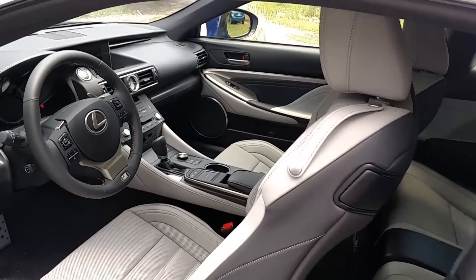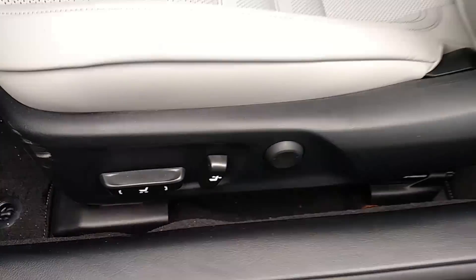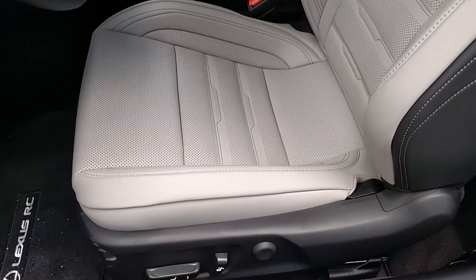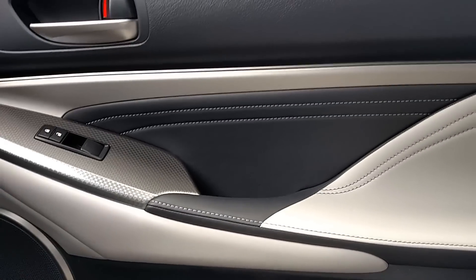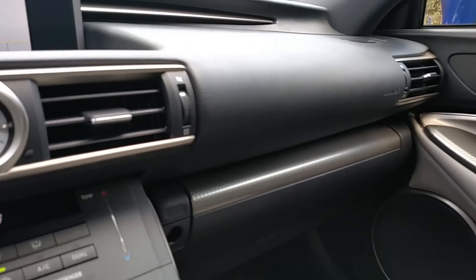The sporty and aggressive theme carries over to the interior as well. The all-power seats with lumbar are firm and supportive — perfect for cornering and also attractive too. The interior is a nice mix of neutral tones. You've got two shades of leather. I really like the white stitching here on the black and a carbon fiber look accent which is carried over onto the dash.